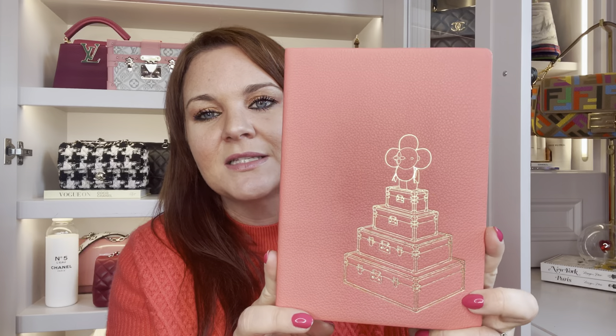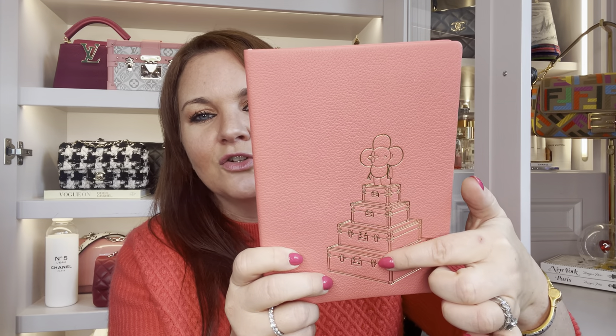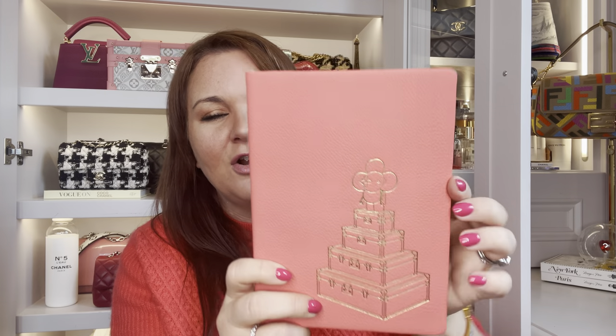The last piece in my SLG collection is another stationery item — this beautiful leather-bound Louis Vuitton notebook with Vivian sitting on top of a tower of trunks. On the inside it has gold-edged paper with 'Louis Vuitton' printed at the bottom of each page. There's a particular project I keep saying I'm going to use it for, but it's so pretty — the leather, the paper — that I haven't written in it yet. I know that's counterproductive, but it sits on my desk and makes me happy to look at, just like the Speedy up there that I don't use but love.